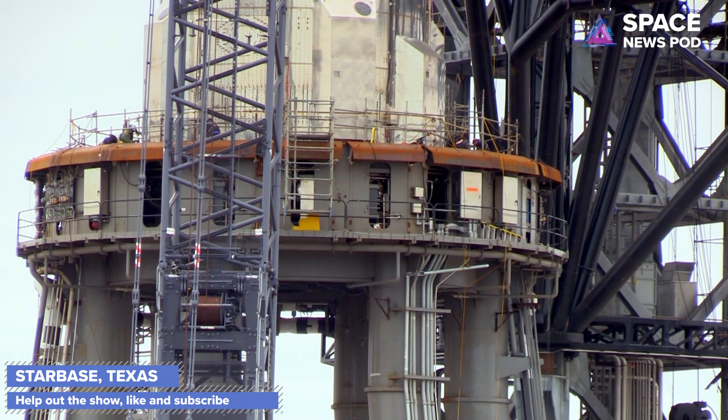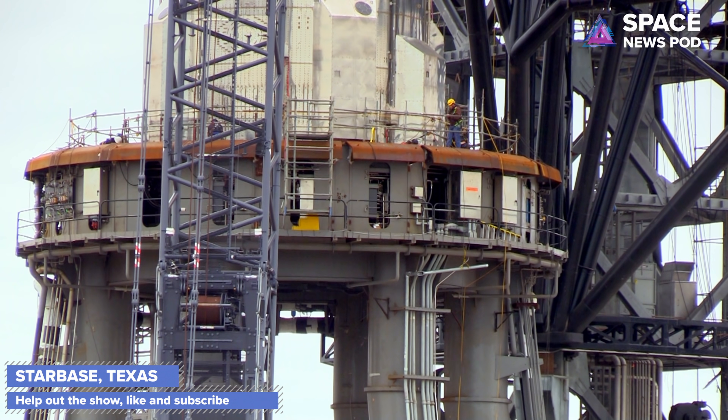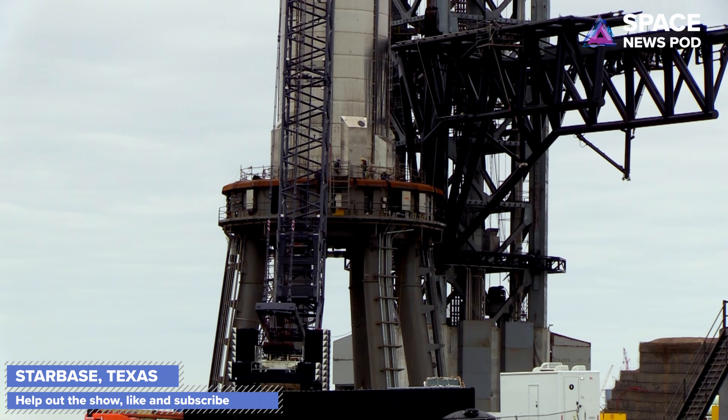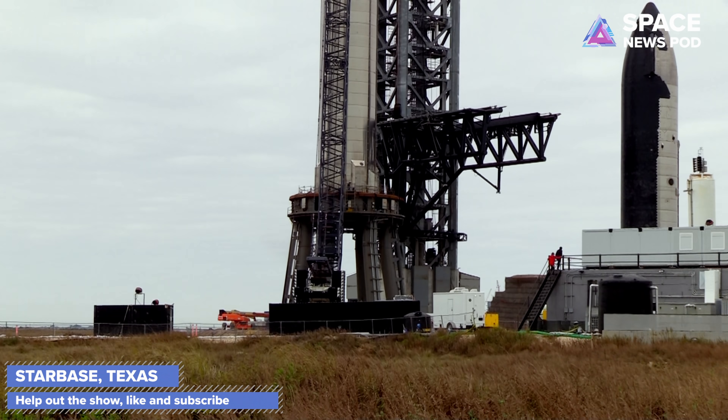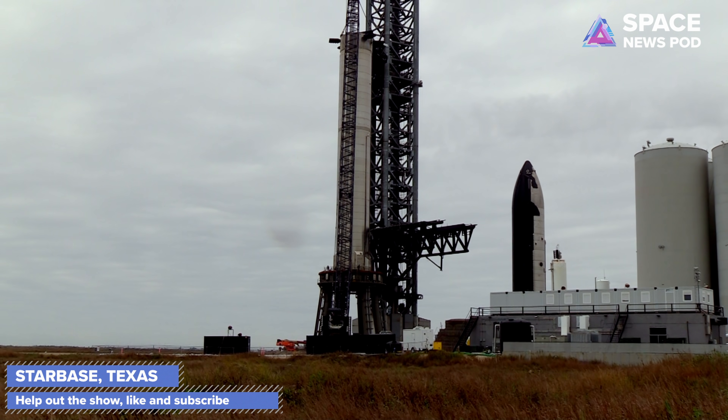This is SpaceX's Starbase near Brownsville, Texas. I'm from Brownsville now — I moved down here about six months ago to cover this because I think it's important for everyone to see. You don't really understand how massive this stuff is until you're there. I've been to the rocket garden at NASA, but this is like a rocket skyscraper — it's one of the coolest things I've ever witnessed in my life.